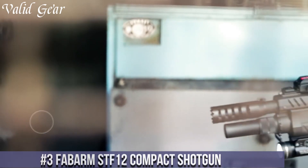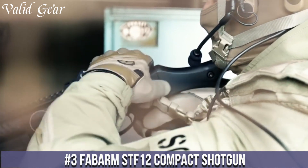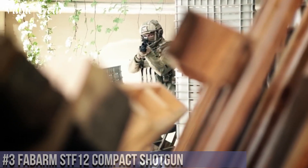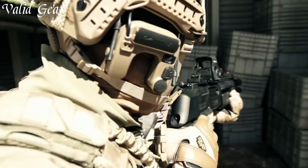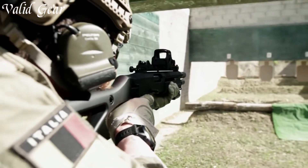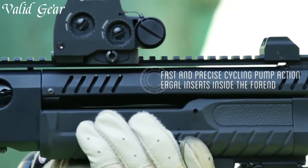Number 3: The Fabarm STF-12 Compact Shotgun — a true powerhouse in a compact package. With its innovative design and exceptional performance, this pump-action shotgun is a game-changer in the world of tactical firearms. The STF-12 Compact is built with precision and reliability in mind, making it a trusted choice for law enforcement, military personnel, and home defense.